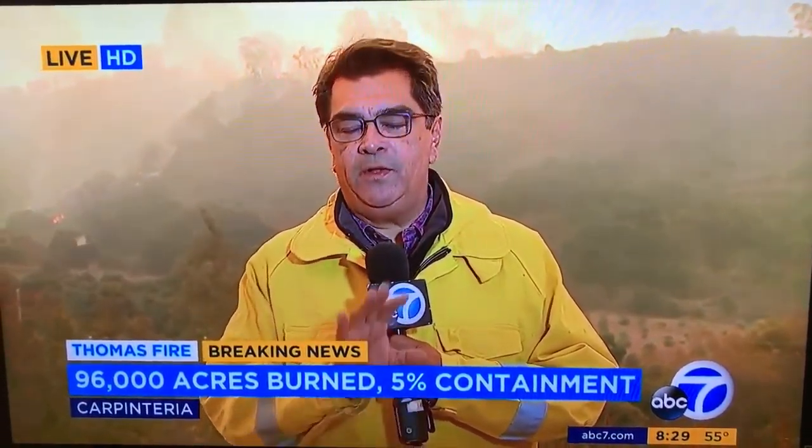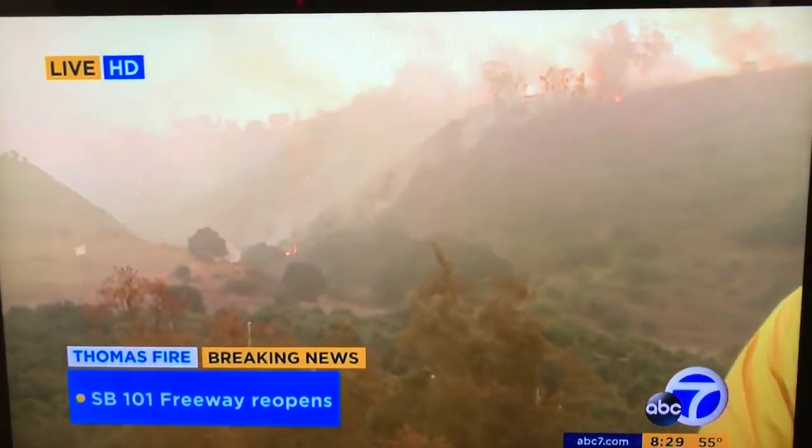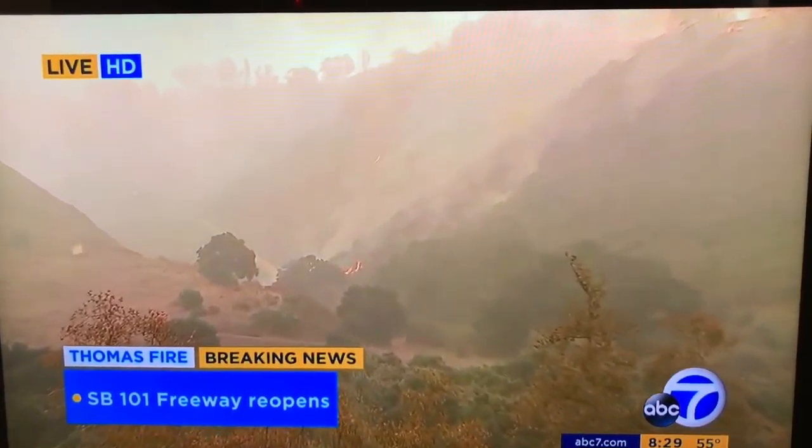It was an interesting drive getting up here. We are on the shoulder in a safe place off State Highway 150, maybe a couple of miles away from the 101. Behind me, you can see the flames over there off in the distance here in this ranch area.